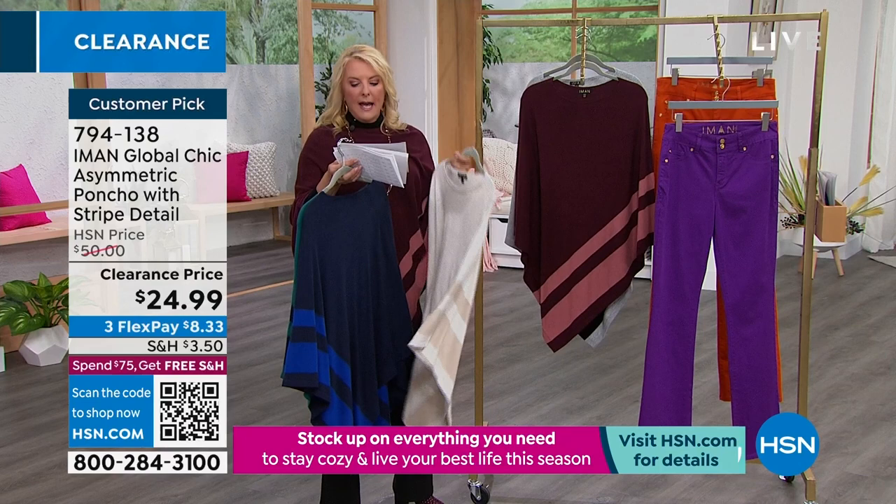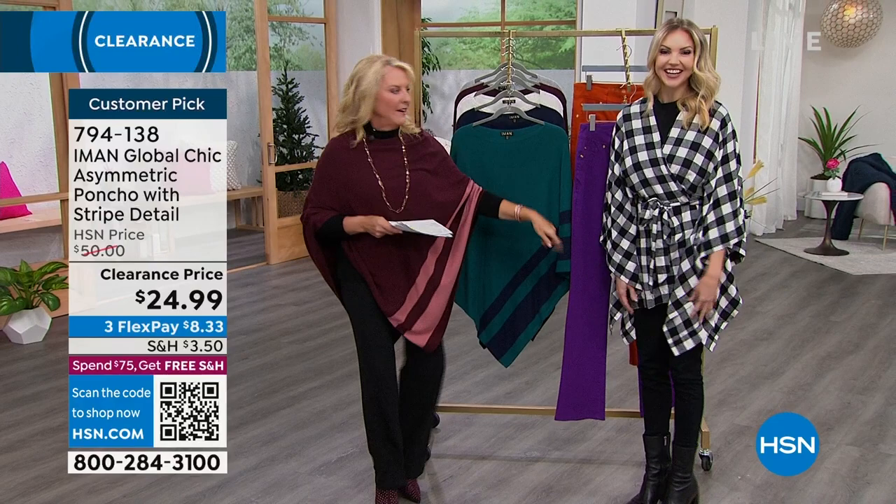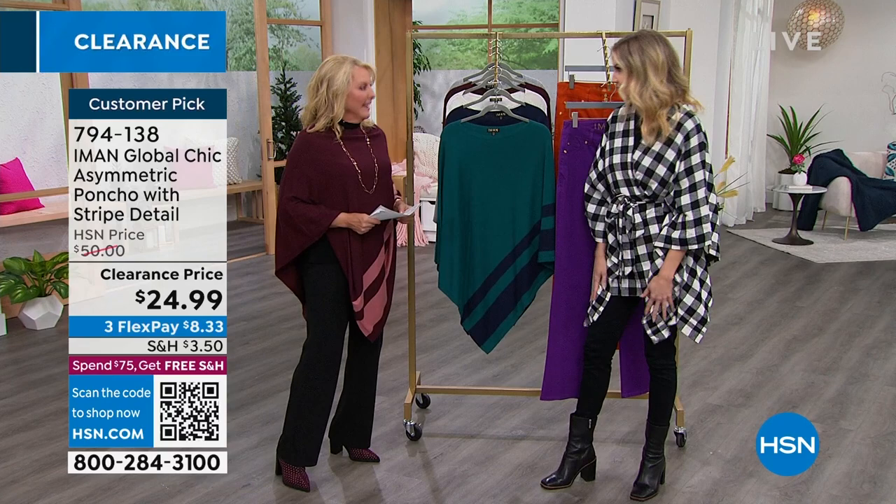Kate joins me and looks gorgeous in this. She says it's really comfortable and gives great coverage — which she needs at this time of night because, let's face it, she's been eating all day. The reviews on this are exceptional. It's so comfortable and easy to wear. You don't have to worry about any buttons or zippers, no arm holes — you just throw it on and go.